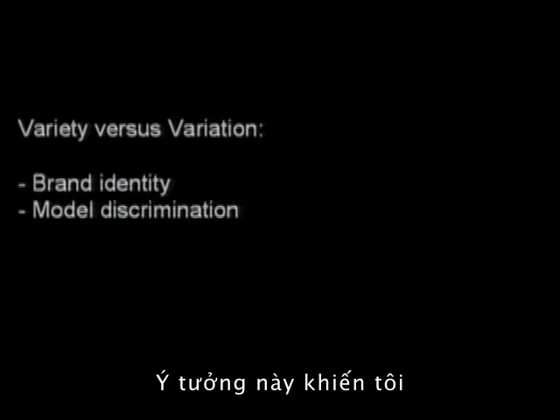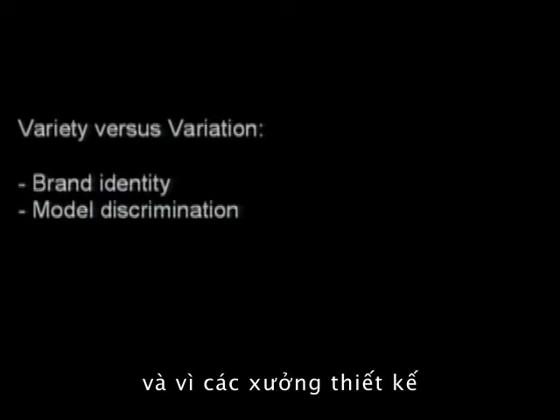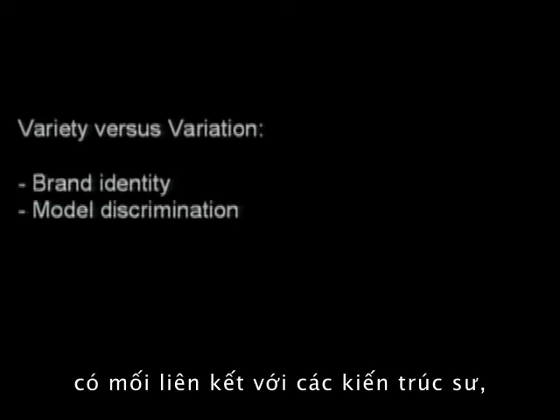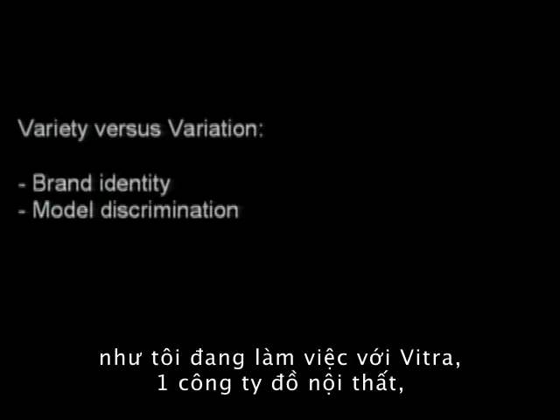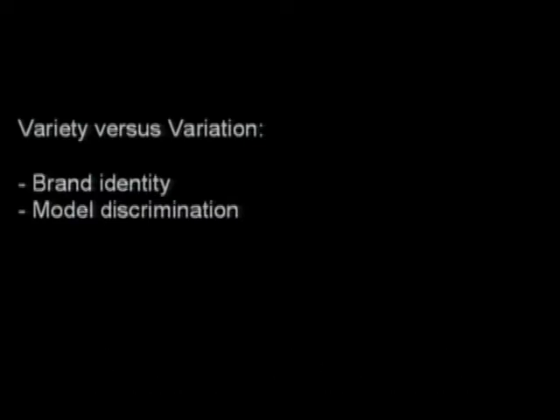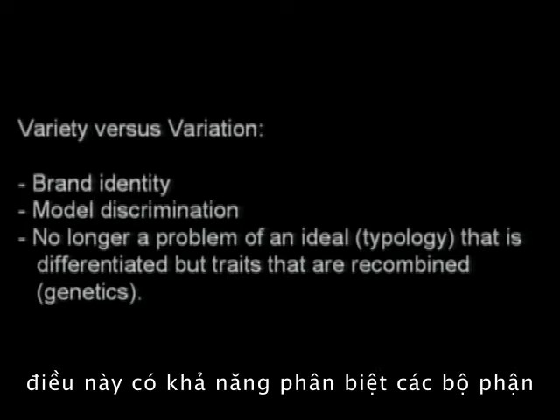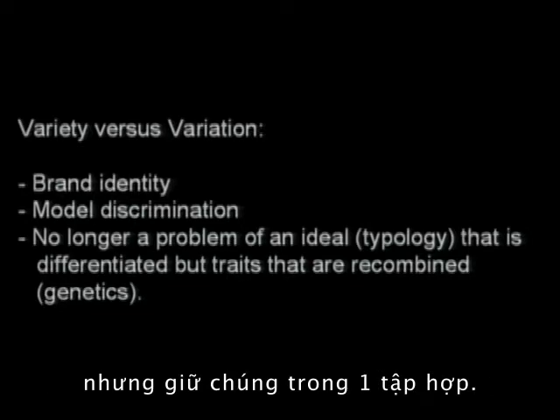This idea has brought me into doing some product design, because design firms with connections to architects — like Vitra, a furniture company, and Alessi, a houseware company — saw this as solving a problem: the ability to differentiate components while keeping them synthetic.